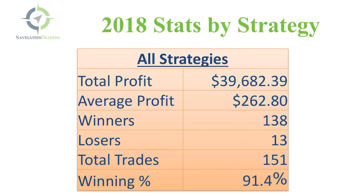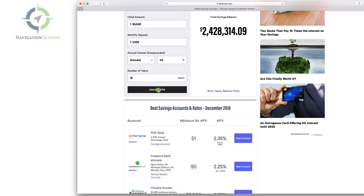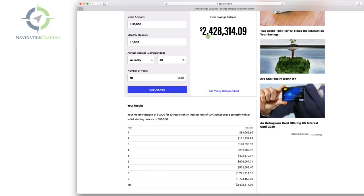Think about how these types of profits could affect you financially. Using a simple savings calculator at bankrate.com: if you have $50,000 in your account and make 20% per year for ten years, that's $309,000. At 30%, you're talking about $689,000. At 40%, that's $1.4 million — and that's just starting with that amount without any monthly deposits. Compound interest is one of the most powerful things at our disposal if you know how to utilize it.